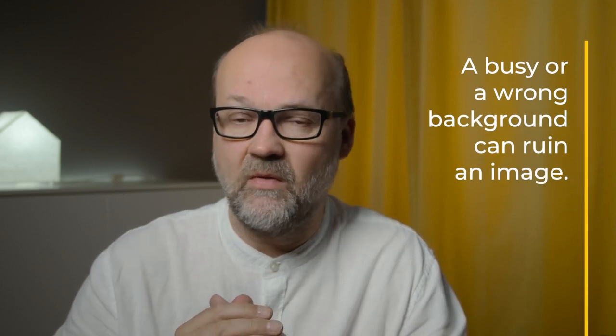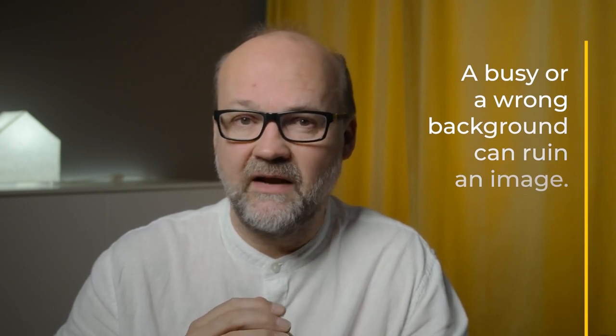Always pay attention to the background and see what's there so there are no competing elements and the viewer has somewhere to rest their eye. A busy or wrong background could ruin the whole story and the whole image. Also, always look at what's around the subject — if it's a person, make sure there are no distracting elements creating funny ears or horns. With practice, that's something you'll check every time you take a photograph.